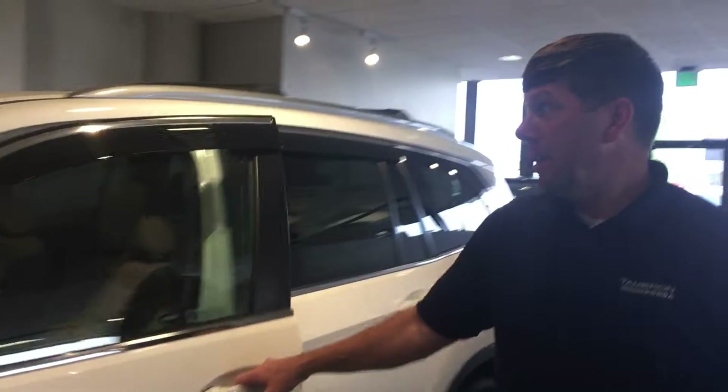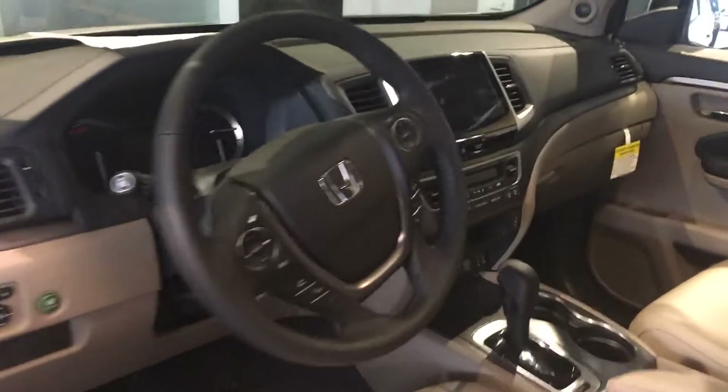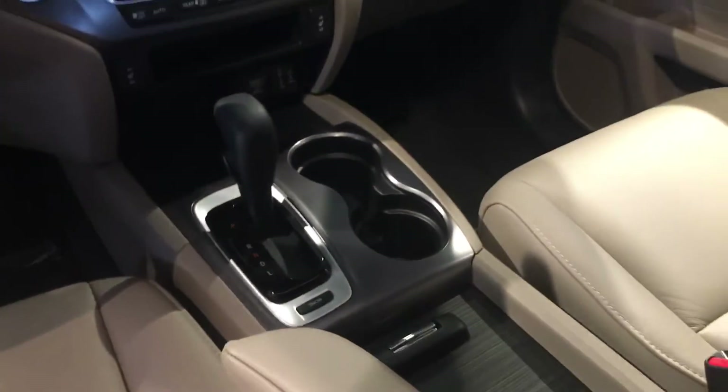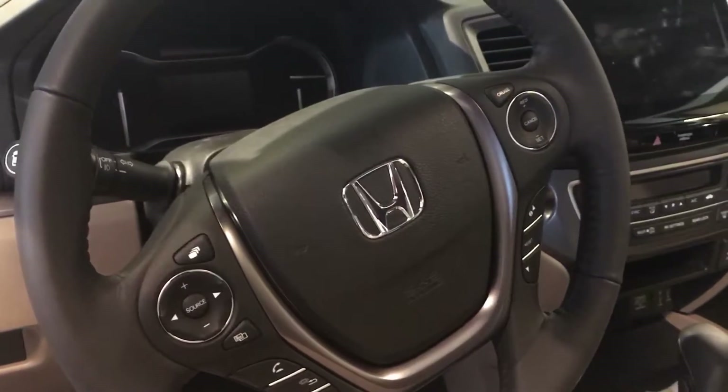On the inside of the vehicle, you have this really nice supple ivory leather interior. You get a large touchscreen for your display audio system, backup camera, push to start, a couple of different drive modes, your exclusive lane watch for your blind spot, and steering wheel controls.